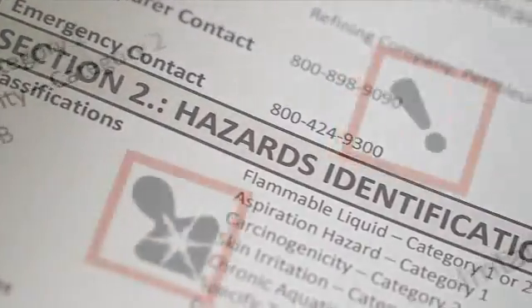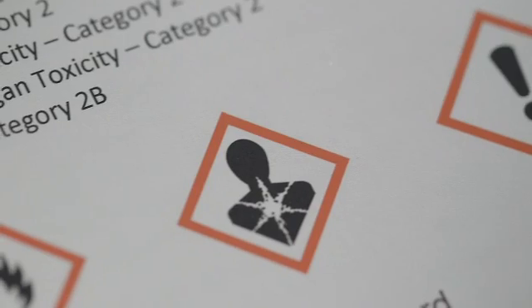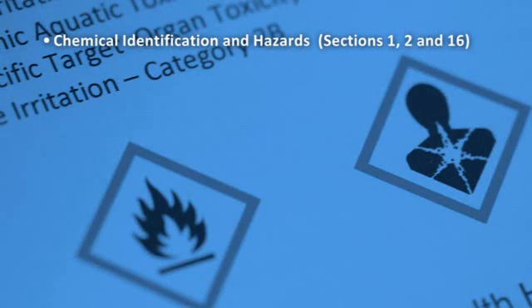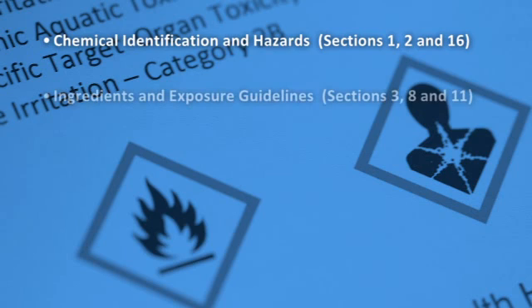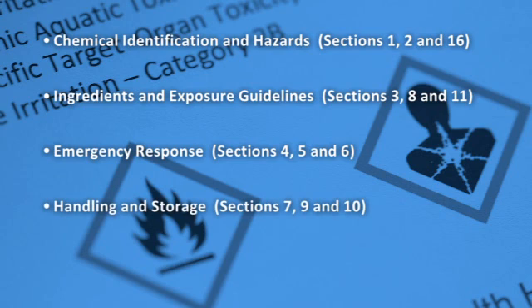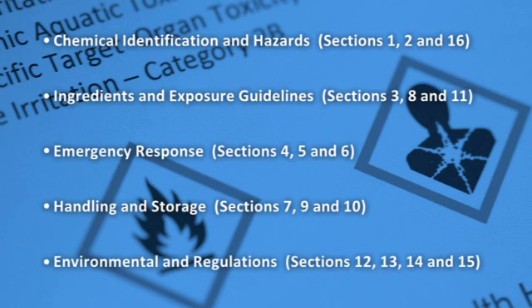The program breaks down the 16 sections of the SDS into five understandable groups of information: chemical identification and hazards, ingredients and exposure guidelines, emergency response, handling and storage, and environmental and regulations.